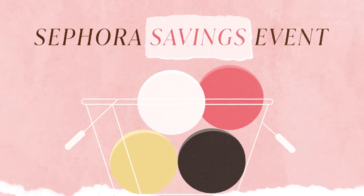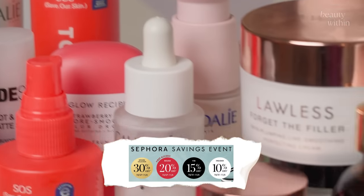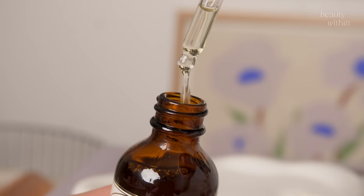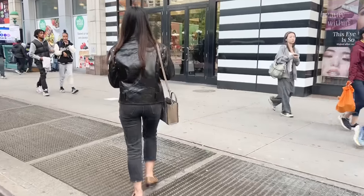Hello beauties, welcome back to another Sephora Best Of haul for their Beauty Insider Sale — all the details are gonna be down here. Fel and I have a lot of goodies for you guys, from skincare of course to hair care and makeup. I was in there the other day just to like restock on some stuff.